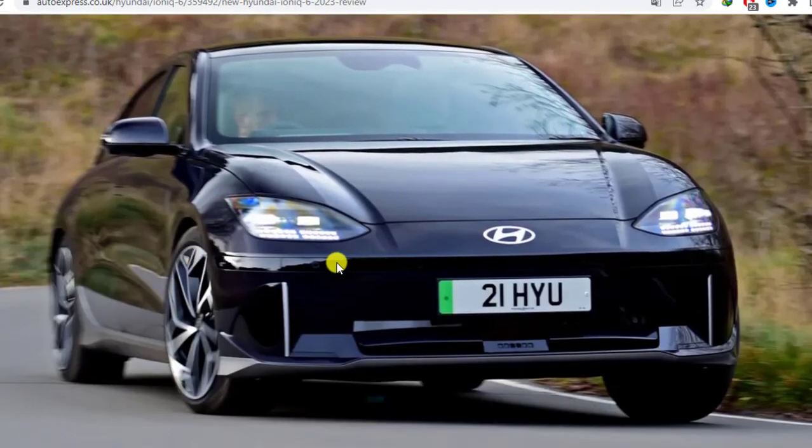The nomenclature might lead you to expect the 6 to be positioned a notch above the 5, but that isn't quite the case. There is a premium, but it's a modest one. The new model's lineup starts with the 225 BHP rear-wheel drive edition at £46,745 — just £600 odd up on the comparable 5.